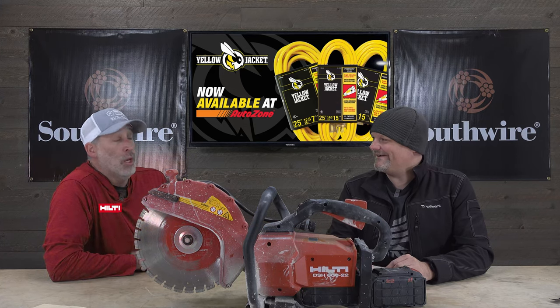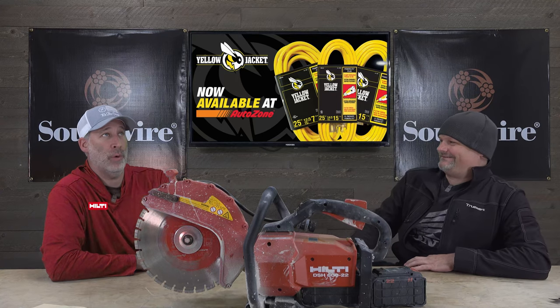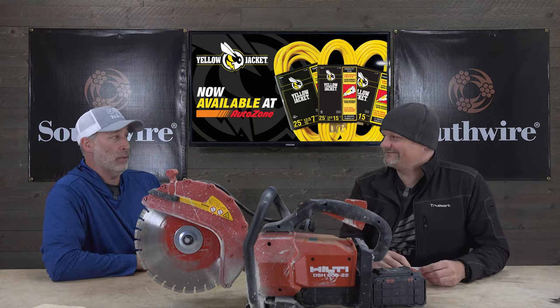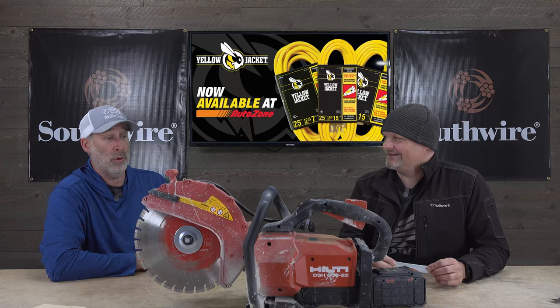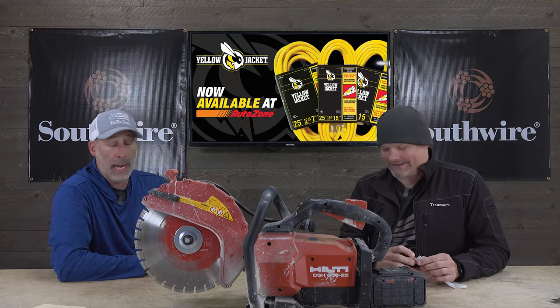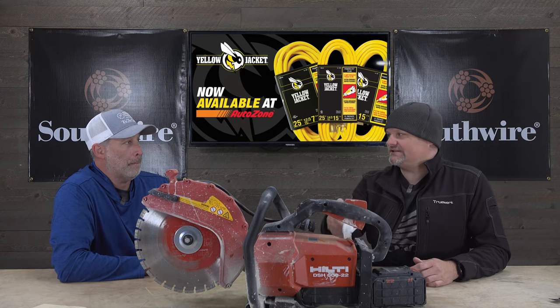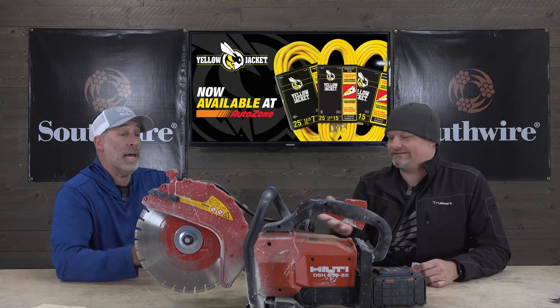A lot of people say I'm a shill for Hilti, but I'm genuinely excited. I've always used their tools — back in the '90s when I was in construction in Chicago during a flood, Hilti was one of the tools that never let me down. I've always talked about them because I'm a real fan.